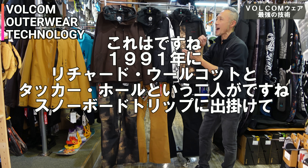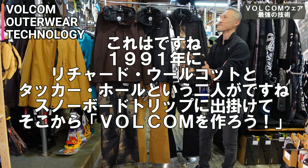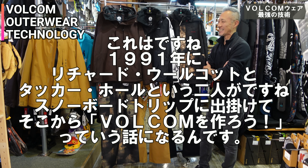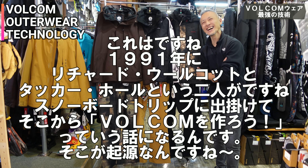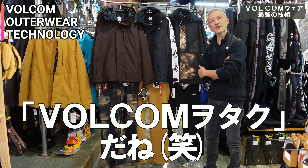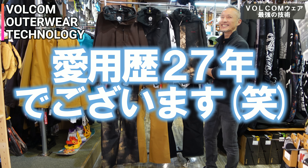1991年にリチャード・ウルコットとタッカーホールという二人がスノーボードトリップに出かけて、そこからボルコムを作ろうっていう話になるんですよ。さすが知ってるね！ボルコムオタクだね！愛用歴27年でございます！